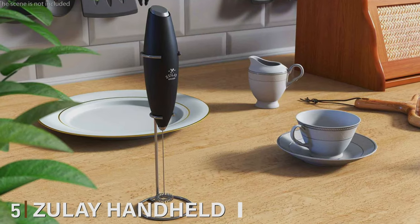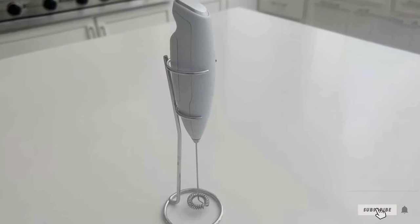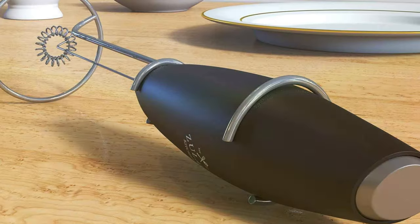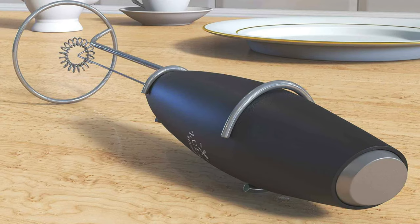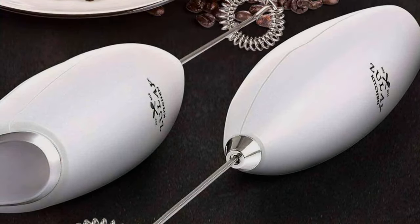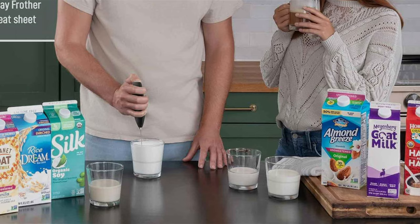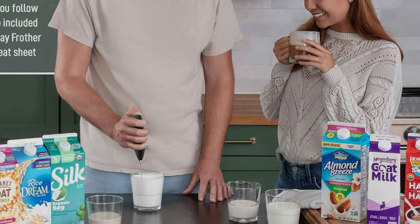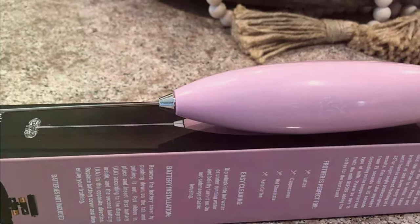The number 5 position is held by the Zulay Handheld Milk Frother. Elevate your coffee game with this kitchen tool that brings the cafe experience right to your home. With its robust motor and stainless steel whisk, the Zulay frother can effortlessly transform your milk into silky, rich foam for lattes, cappuccinos, and more. It's also perfect for mixing protein shakes, matcha, or hot chocolate. The ergonomic design and one-touch operation make it incredibly easy to use, and the portable size means you can take it with you on your travels. Say goodbye to your local coffee shop and hello to cafe-quality drinks right at home.